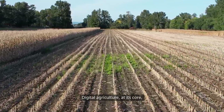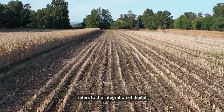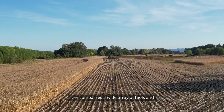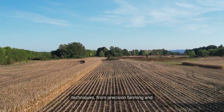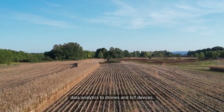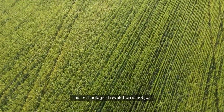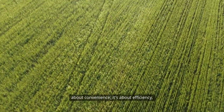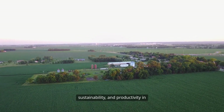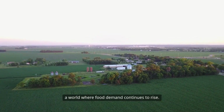Digital agriculture at its core refers to the integration of digital technologies into farming practices. It encompasses a wide array of tools and techniques, from precision farming and data analytics to drones and IoT devices. This technological revolution is not just about convenience — it's about efficiency, sustainability, and productivity in a world where food demand continues to rise.